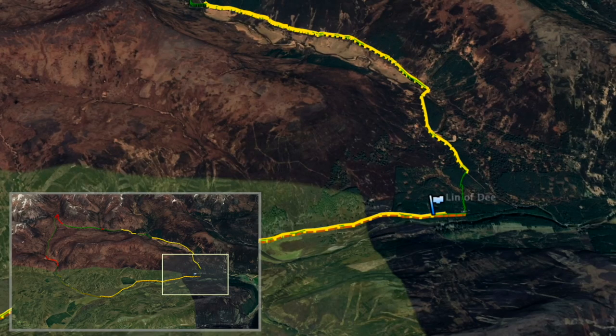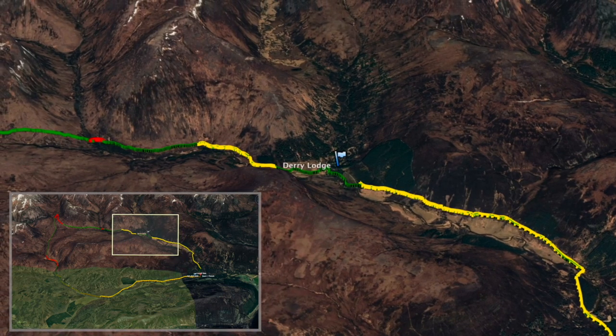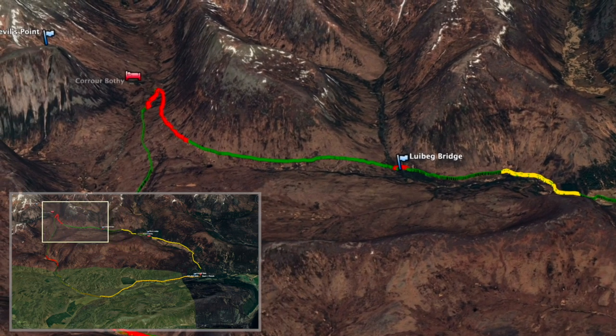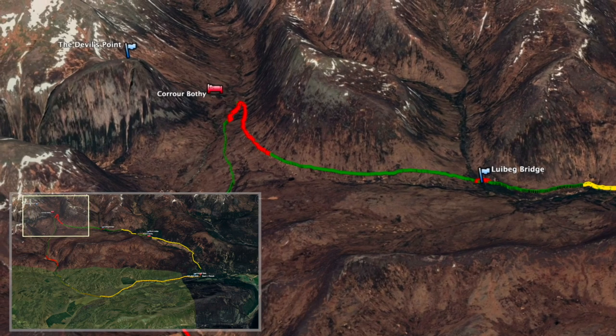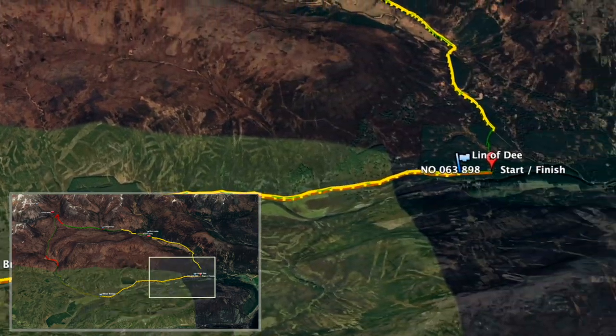This is the 26 kilometer route marked out on the 3D landscape. We start at the Linn of Dee and go round anti-clockwise up Glen Lui to Derry Lodge — the first bothy, Bob Scott's bothy. From there we proceed on to Luibeg Bridge, up to the second bothy which is Corrour bothy, underneath the imposing Devil's Point. Then we proceed south round to White Bridge and back round to the Linn of Dee.